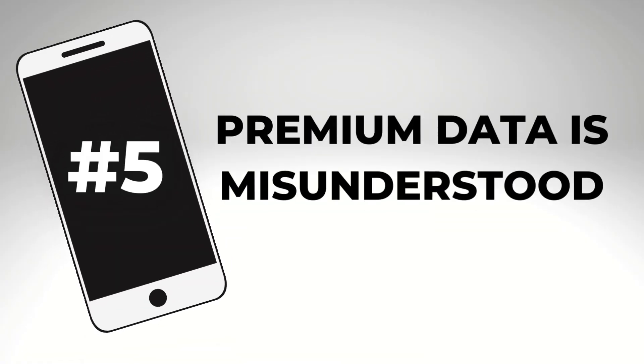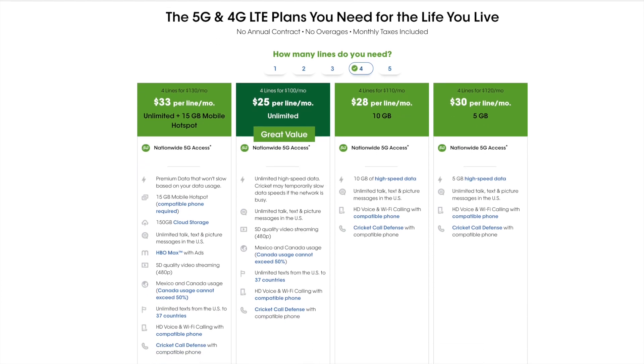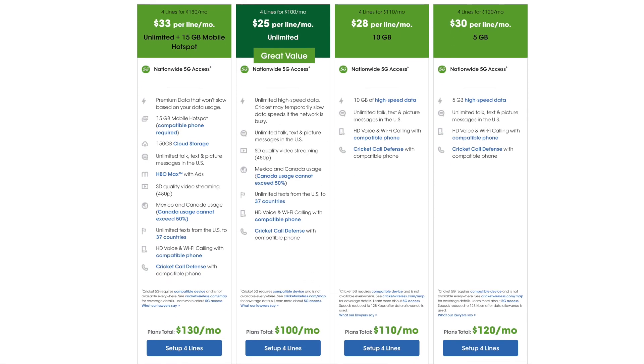Number five: premium data is misunderstood. Yes, people who pay for the most expensive plans with Verizon, AT&T, and T-Mobile will get priority data. But that doesn't mean that low-cost cell phone service providers have slow data or that your data is just going to suddenly stop. Take a look at Cricket's website — their four lines for $100 a month plan is one of my favorites, on AT&T's network.